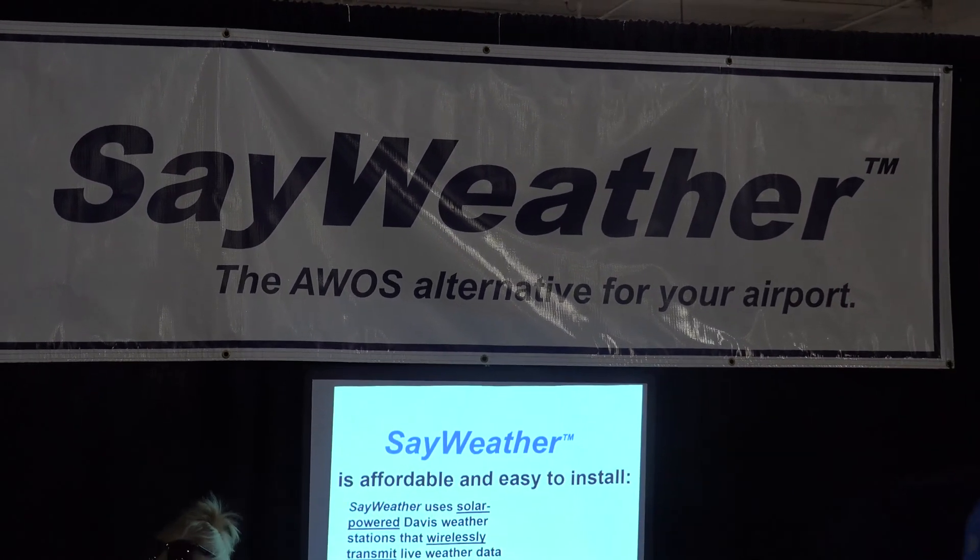Airport lights acknowledged. I'm Scott Sampson with Sayweather. We're here demonstrating our Sayweather automated Unicom system.